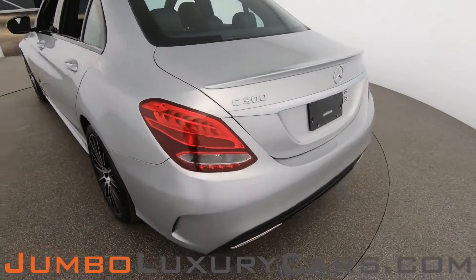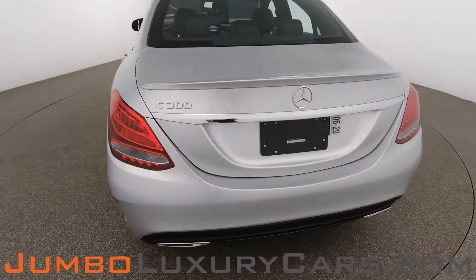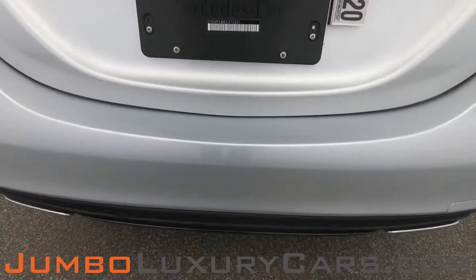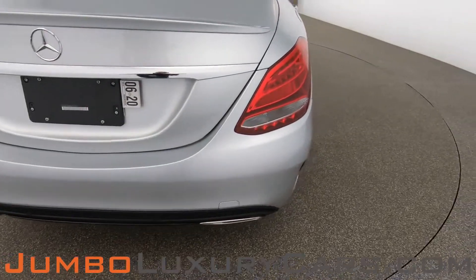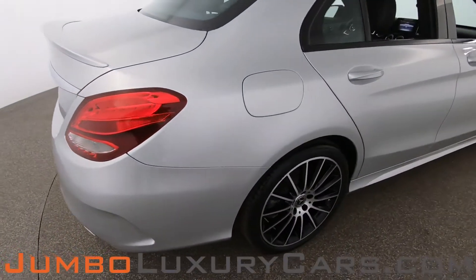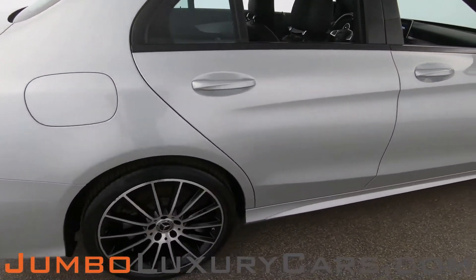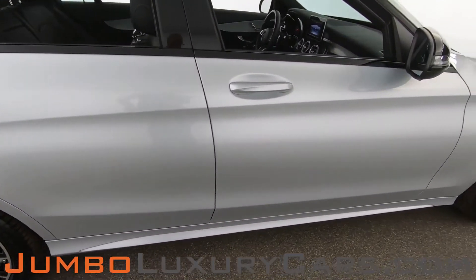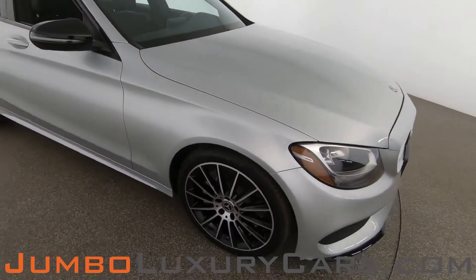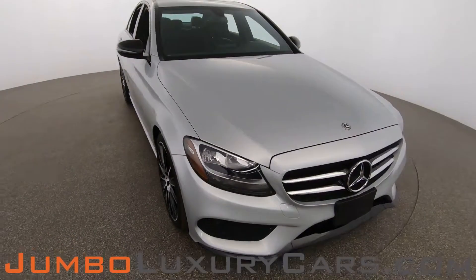Coming into the back section of the vehicle, we have a light scratch here — nothing major. Overall, the exterior is in excellent condition.